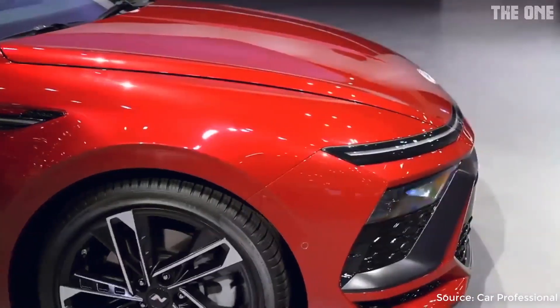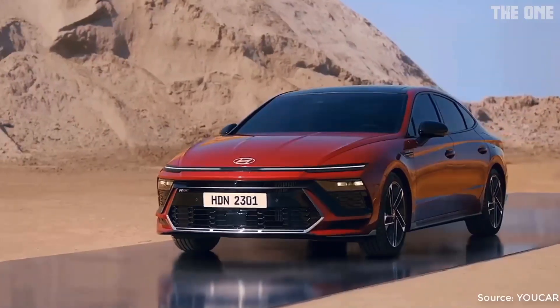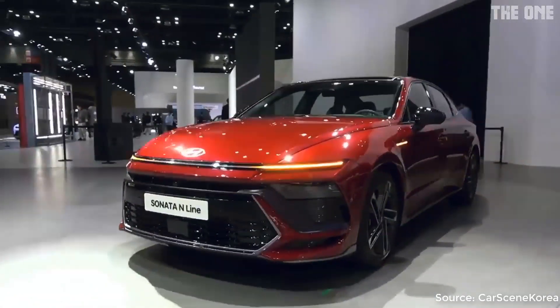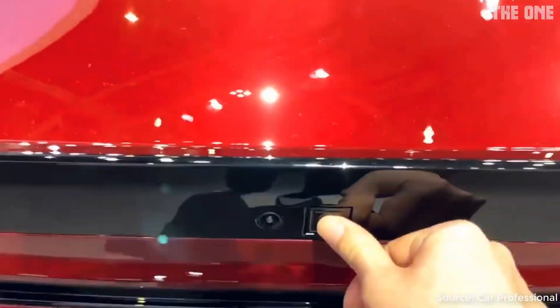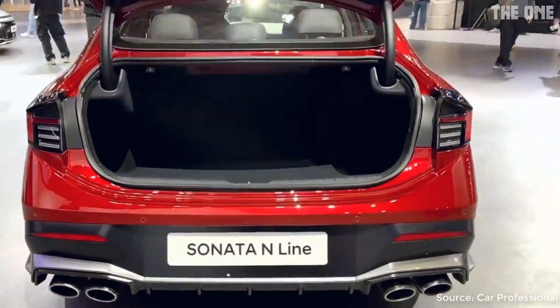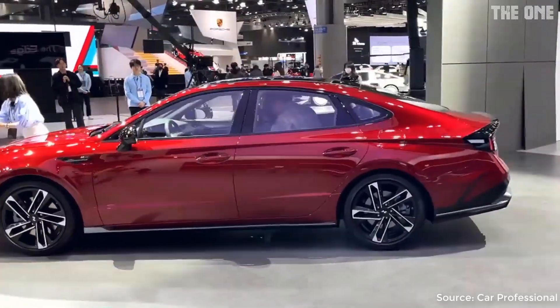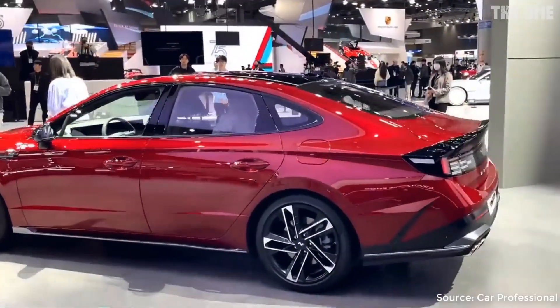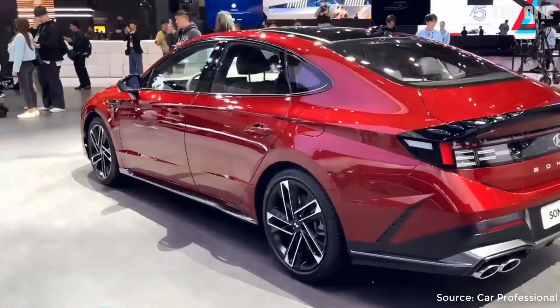The seamless horizon lamp and grille, along with the hidden headlamps, create a dramatic lighting effect, emphasizing the vehicle's wide stance while adding a futuristic touch. The sedan's standard model features a spoiler-shaped trunk lid and muffler-shaped rear garnish.